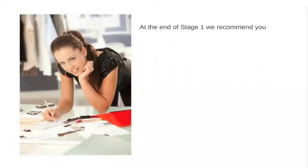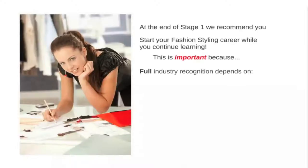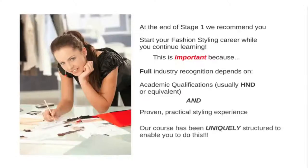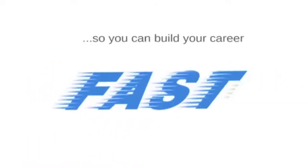At that point, you may decide to begin your styling career, gaining valuable experience as you continue your studies and while you have the guidance of expert tutors on hand. Full membership in most professional styling associations is usually dependent upon training and practical work experience. Our programme has been uniquely structured to enable you to achieve both concurrently. This is a significant advantage over other programmes available and one that can help you progress your career at a faster rate than normal.